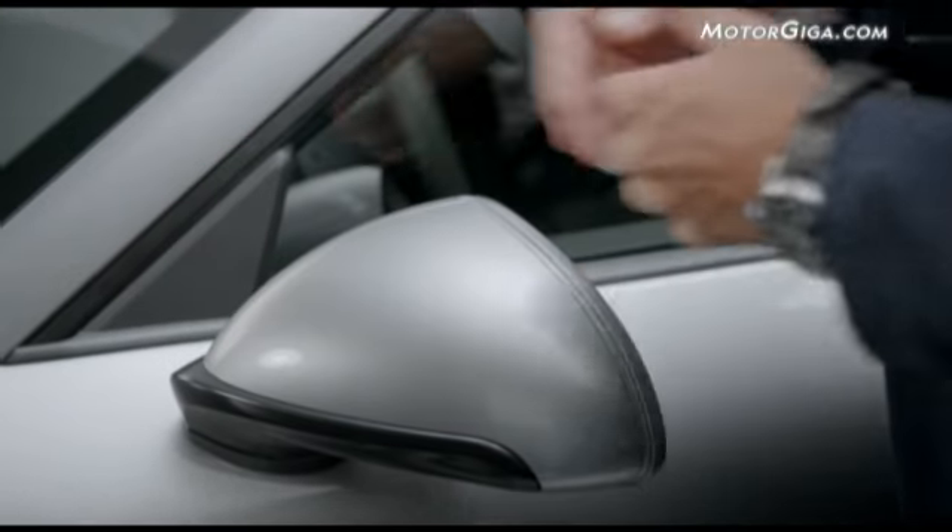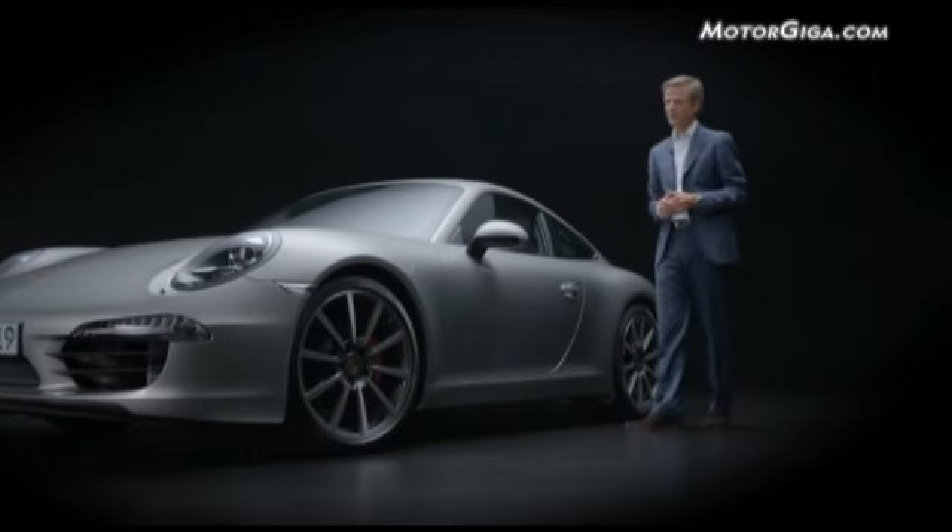The mirror has been relocated from the mirror triangle to the shoulder, and is now pretty well where it belongs on a sports car.